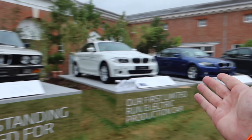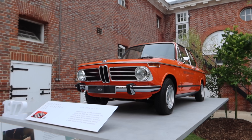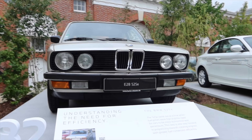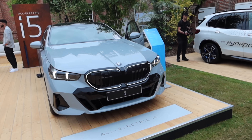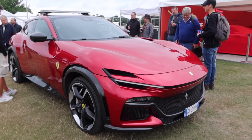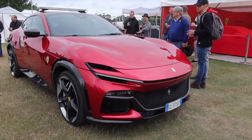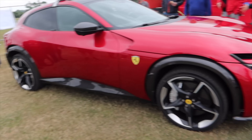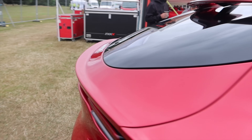In the BMW area now — pretty cool display. Something I had no idea of: their first electric car was in 1972 with the 1602e. A bunch of electric cars over the years I haven't seen. Taking a look at the new BMW 5 Series for the first time — this is the all-electric i5. First time getting to see the Puro Sangue SUV up close at Goodwood Festival of Speed. Pretty cool that this is the pace car — a V12 naturally aspirated SUV with suicide doors is a pretty spectacular thing.